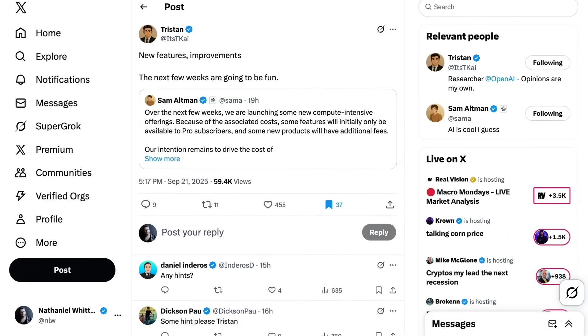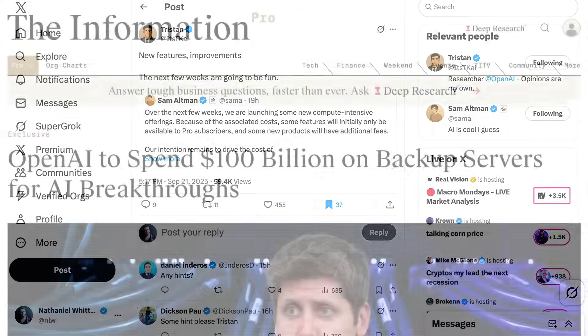Meanwhile, the team at OpenAI has been pretty tight-lipped, with a researcher named Tristan tamping down speculation, posting: "New features, improvements — the next few weeks are going to be fun." Meanwhile, OpenAI's inference bill just keeps going up, with the company planning to spend an extra $100 billion on backup servers over the next five years.